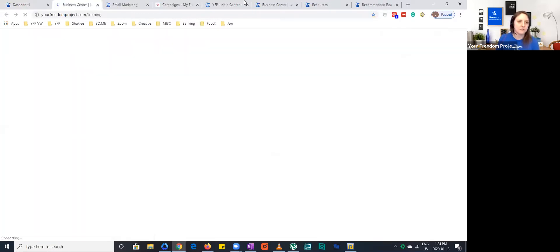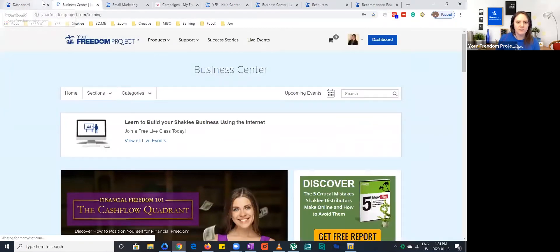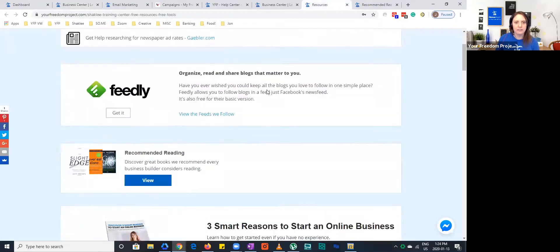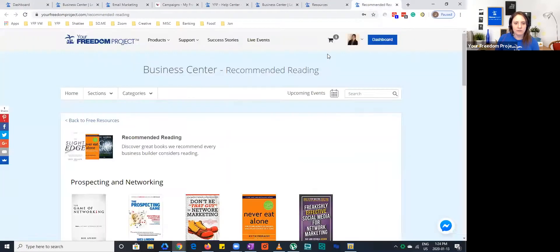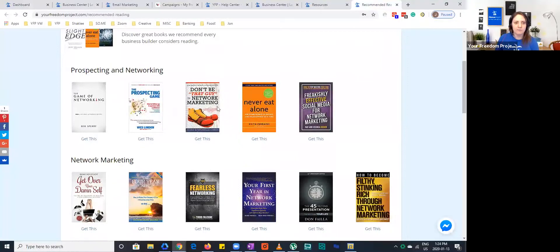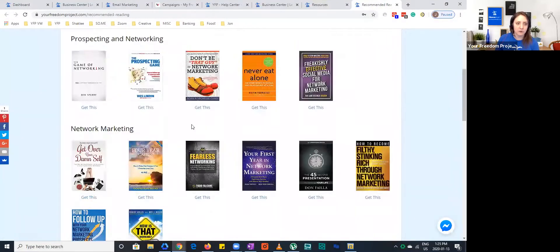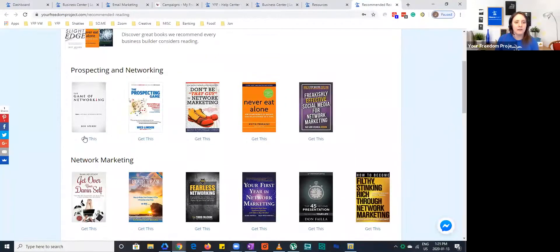Underneath the sections there's Free Resources. If you click on Free Resources, you're going to come to a page like this. The second one down is Recommended Reading. When you go into Recommended Reading, it gives you a list of books that can help you — whether it's personal development or network marketing in general, prospecting and networking. The Game of Networking is actually one I've just started reading. I haven't gotten very far into it, but it's a good one to get your mindset right with network marketing.